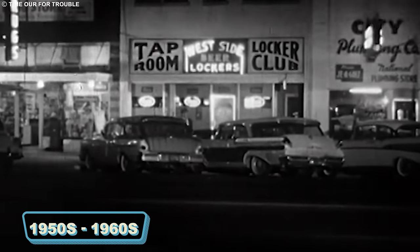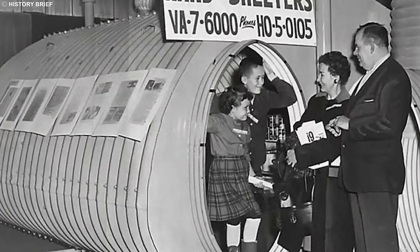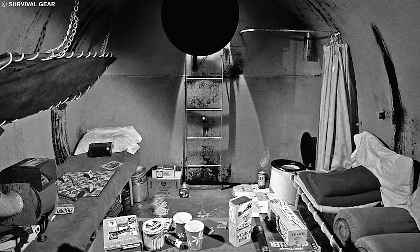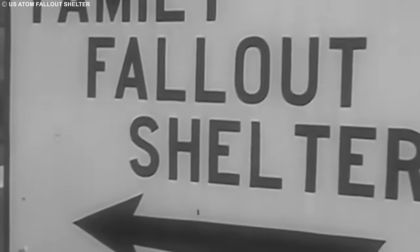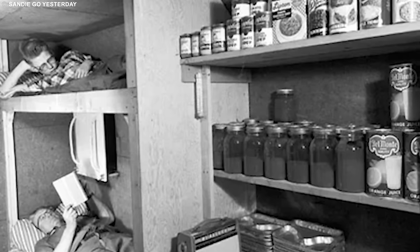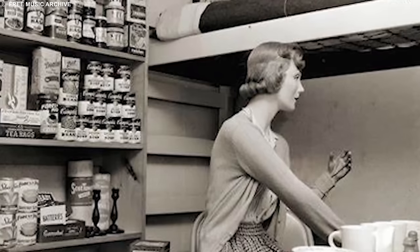The swinging 50s and the groovy 60s were an era not just about poodle skirts and flower power, but also about a rather unusual home accessory: bomb shelters. Blame it on the Cold War jitters — back then it wasn't all peace signs and jukebox tunes; there was an ever-present fear of potential conflicts. So homeowners transformed their humble abodes into fortresses of safety. These weren't your typical basements — they were secret sanctuaries, ready to shield families from impending doom. These home bomb shelters were the real deal, a tangible manifestation of an anxious era, reminding us that even in the face of fear, homes could become havens of hope.